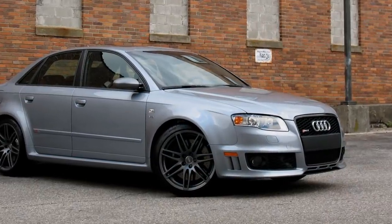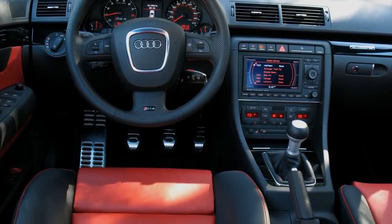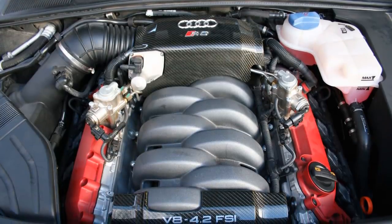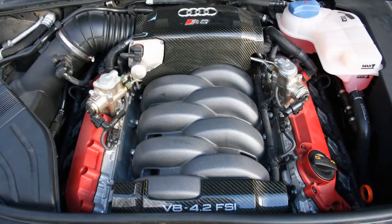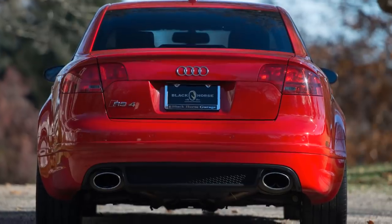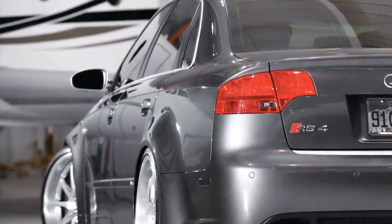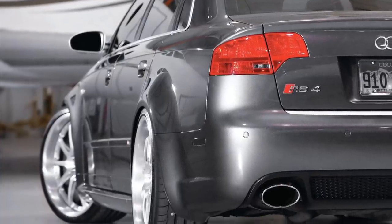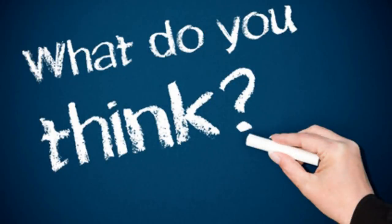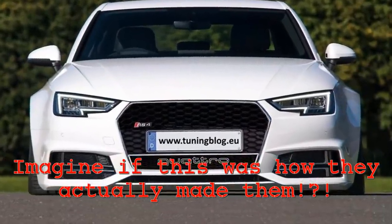Number 10 on the list is the second generation Audi RS4, in production from 2006 to 2008. It came with a 4.2 liter V8 that made 414 horsepower and 317 lb-ft of torque from the factory. It also featured some small changes like a more aggressive front bumper and bigger exhaust tips. But the easiest way to spot an RS4 in a crowd are those massively flared fenders. I think these cars look great, and I wish Audi would still give a few of their vehicles a wide body like those old RS4s.